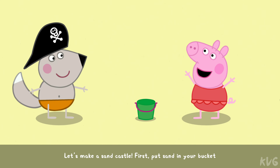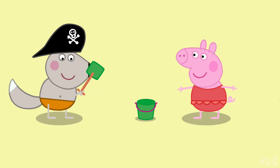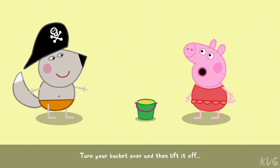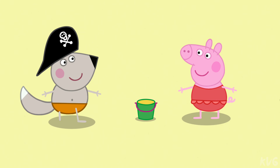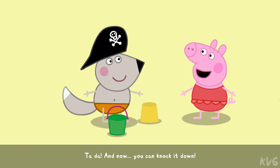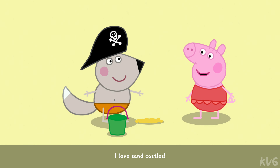Let's make a sand castle. First, put sand in your bucket. Turn your bucket over and then lift it off. Ta-da! And now you can knock it down. I love sand castles.